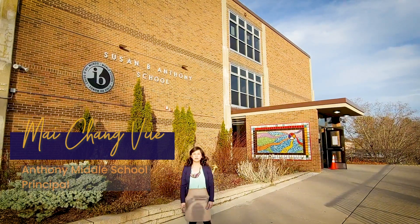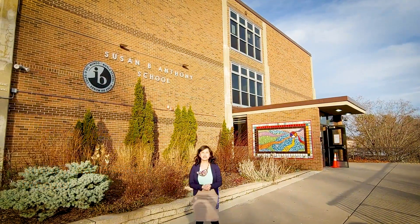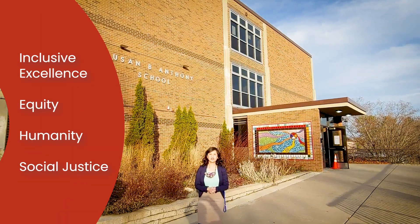Hello, welcome to Anthony Middle School. This is Principal Vu and behind me is our beautiful building right here at Anthony Middle School. Our mission is to foster inclusive excellence, equity, humanity, and social justice.